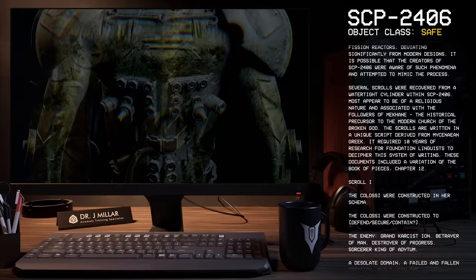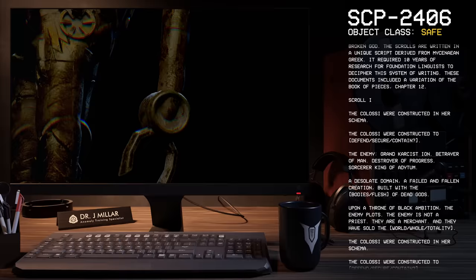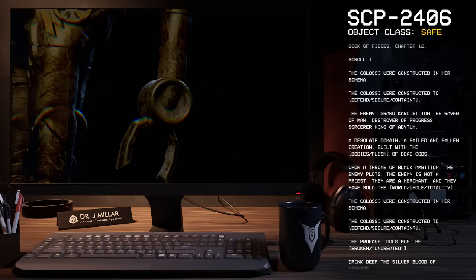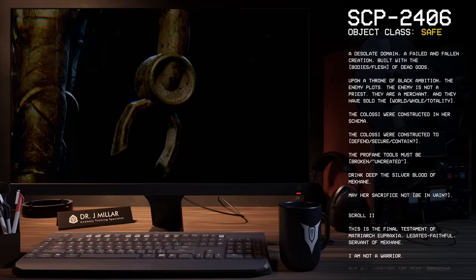Scroll 1: The Colossi were constructed in her schema. The Colossi were constructed to defend. The enemy — grand carcassed Ion, betrayer of men, destroyer of progress, sorcerer king of Adytum — a desolate domain, a failed and fallen creation, built with the bodies of dead gods. Upon a throne of black ambition, the enemy plots. The enemy is not a priest; they are a merchant, and they have sold the world. The Colossi were constructed in her schema. The Colossi were constructed to defend. The profane tools must be broken. Drink deep the silver blood of McCain. May her sacrifice not be in vain.